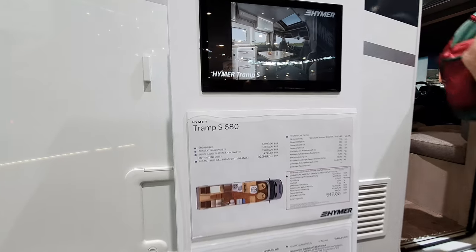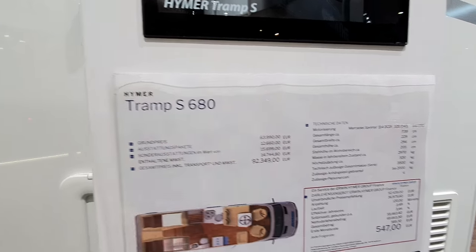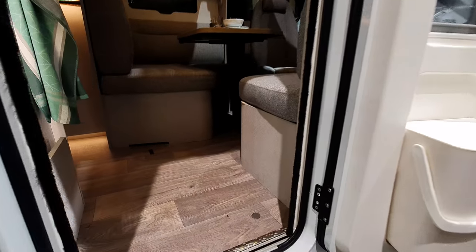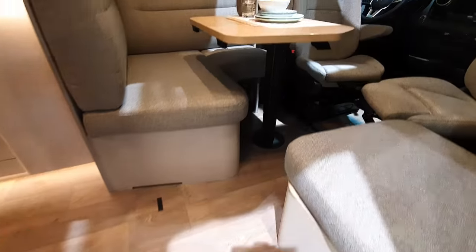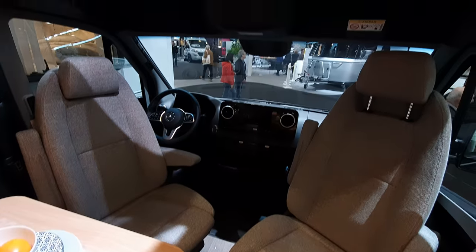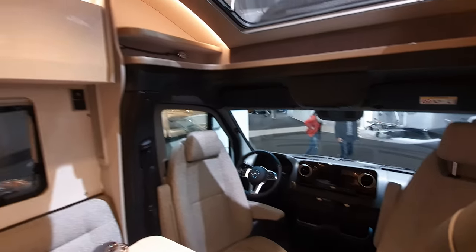We start off with the Tramp S680, which costs $92,349 — a fair amount of cash. This van is 739cm in length and it's on a Mercedes Sprinter platform. It's very nice.